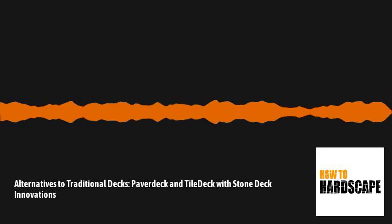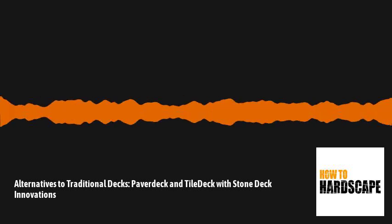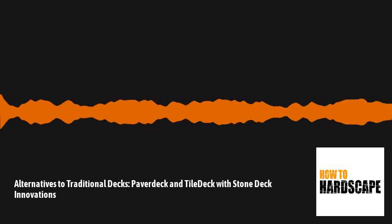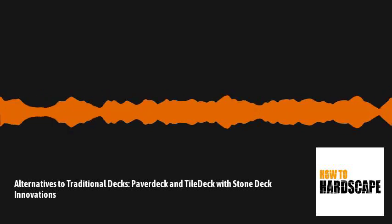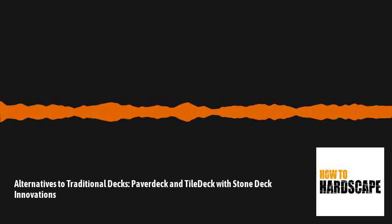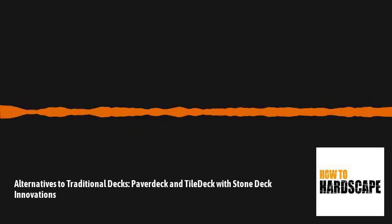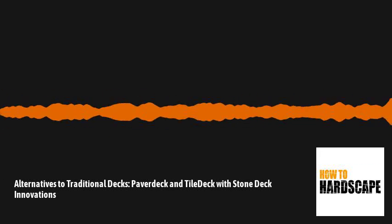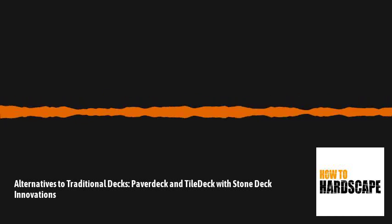Yeah, absolutely. Thank you for having me on again. So when I introduced myself on the last episode, I talked about the evolution of Stonedeck Innovations. Paver deck was the next product we added with the same idea of creating that beautiful maintenance-free stone deck without having to do the excavation. What drove me with that is, as those of you remember from our last episode, we spoke of the silica system, which was a product manufactured in the US. While we were and still are selling it, our Canadian dollar took quite a hit a number of years ago, and keeping our products within a reasonable price point, I started looking for other products on the market that we could potentially bring in.